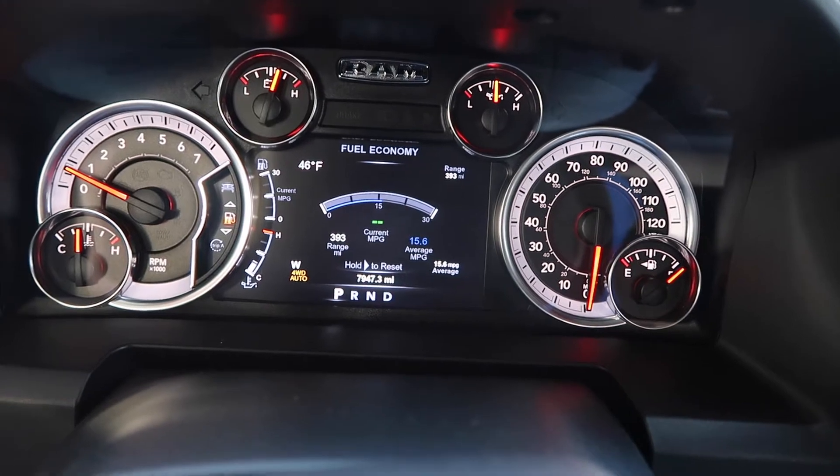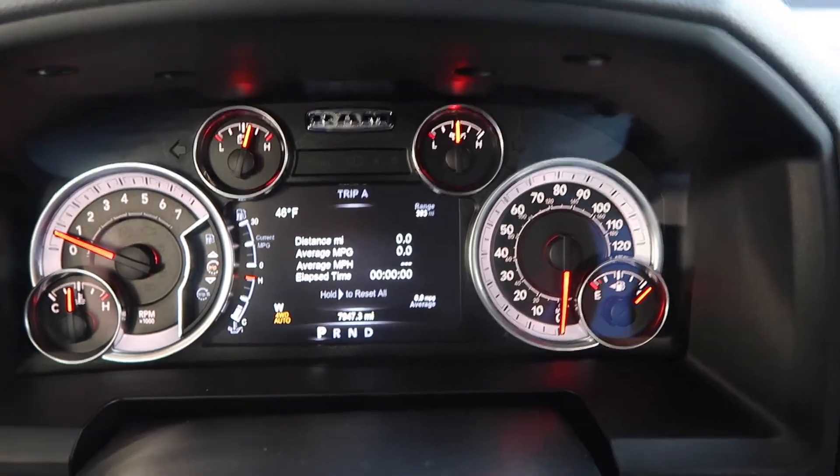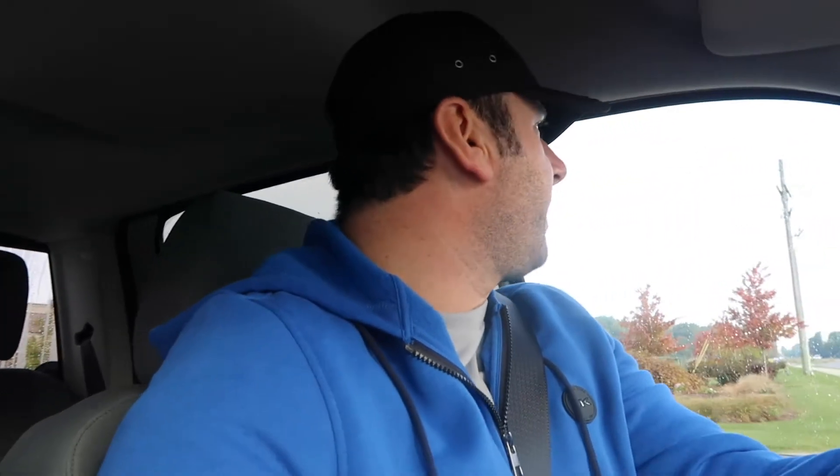We're going to reset the trip odometer to zero and also reset the fuel economy display to zero. At the end of the video, after I'm done doing my running around, we'll come back to the gas station, top it off, and calculate the mileage so you guys can see what real-world gas mileage this Hemi truck gets. Stay tuned for that — stick around and be patient with me.